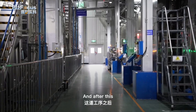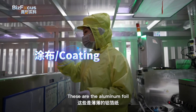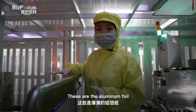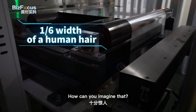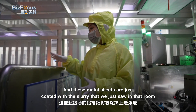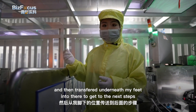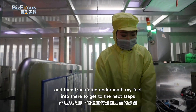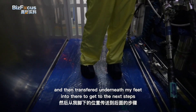After this, the next part is crucial and super exclusive. These are aluminum foil sheets with just one-sixth the width of a human hair. These metal sheets are coated with the slurry I saw in that previous room, and they are transformed and move along to the next steps.